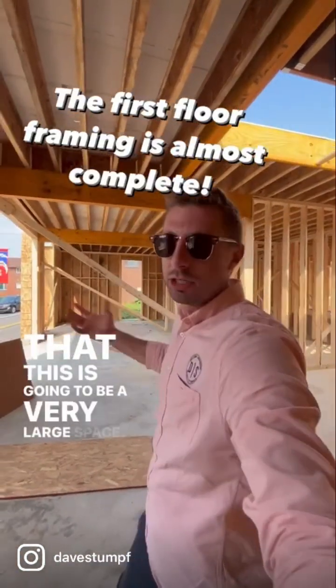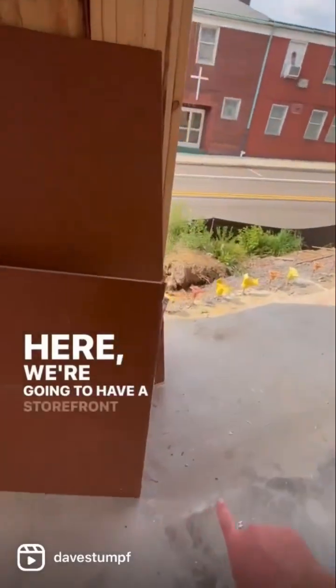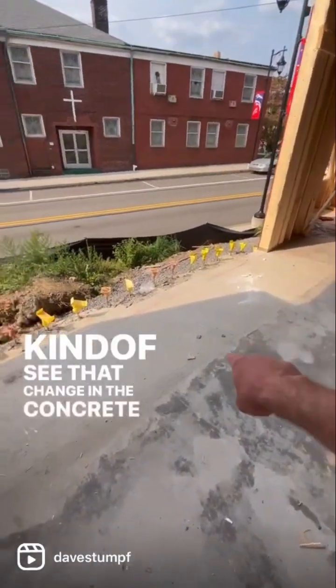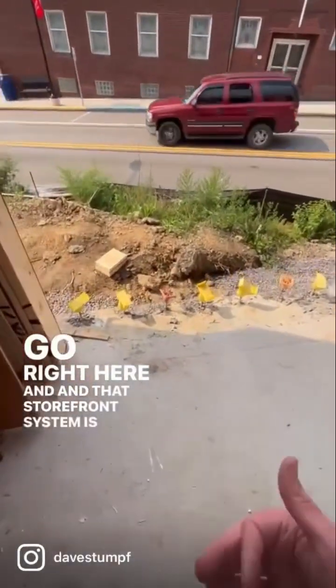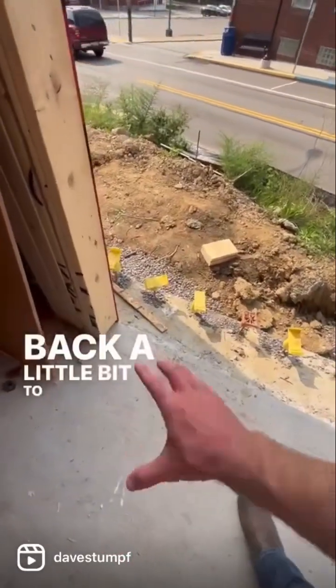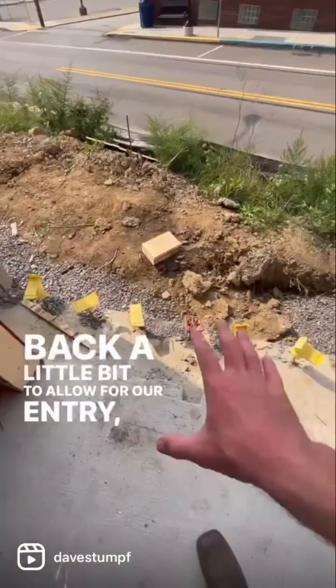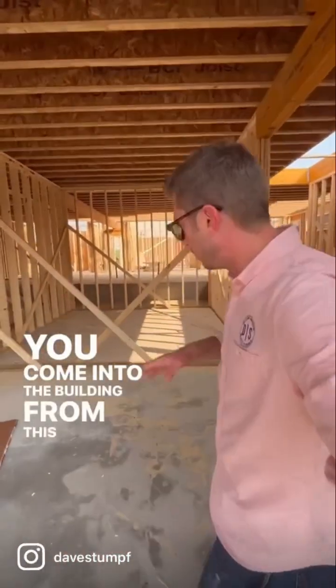This is going to be a very large space. Here we're going to have a storefront system — you can kind of see that change in the concrete etching — that's going to go right here. That storefront system is going to sit back a little bit to allow for our entry, our landing, down to our stairs, out to the sidewalk.